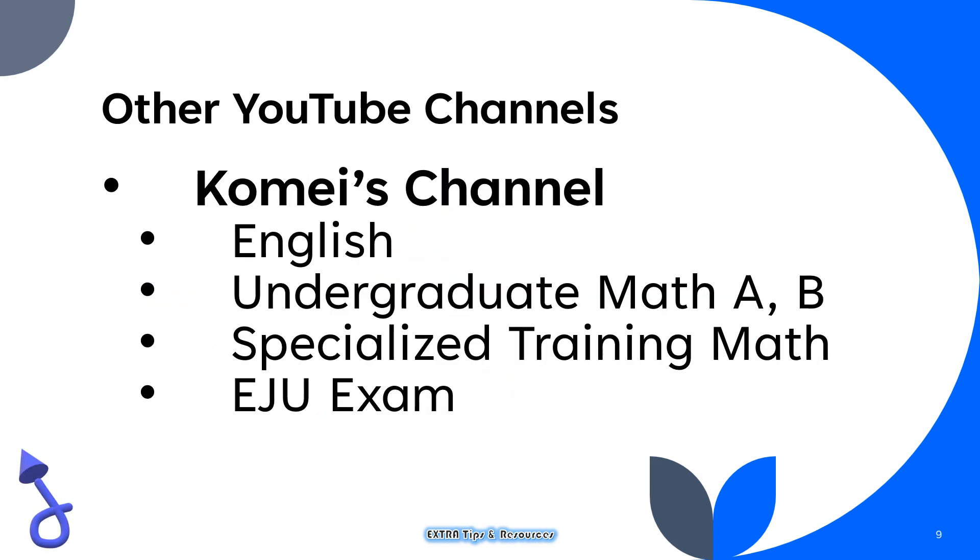I would like to encourage you to have a look at other YouTube channels, such as Comey's channel. I do not know the person, but he uploads solutions to mixed exam problems in English — undergraduate math A and B, specialized training math — and also solutions to EJU exams. The EJU is the entrance exam to universities in Japan for foreign students, and there may be overlaps in topics with the MEXT exam. He has been doing this for many years and has uploaded many problems, so it would be beneficial to look at those I haven't covered.